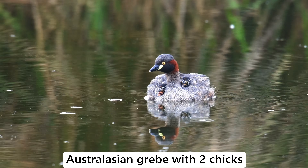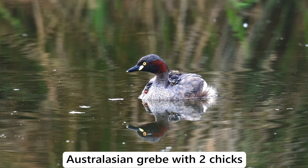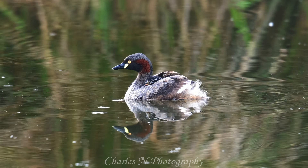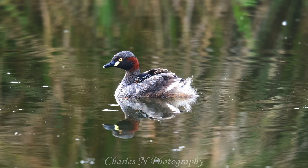This is the first time in my life that I've been able to video an Australasian grebe with their young. I'm so happy. This has made my day and I've only been here five minutes.